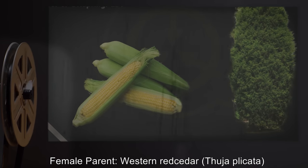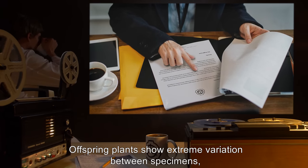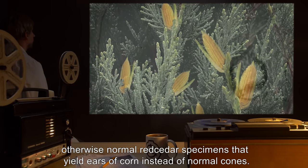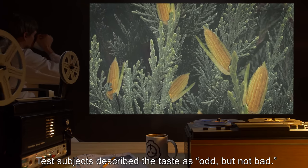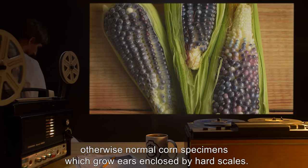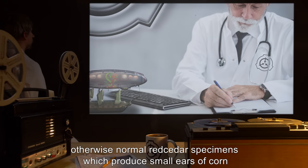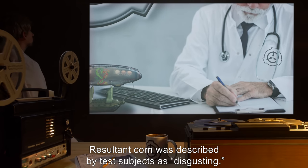Experiment 889-A-5. Date: 2009. Male parent: sweet corn (Zea mays). Female parent: western red cedar (Thuja plicata). Germination time: varied. Number of offspring: 257. Notes: Offspring plants show extreme variation between specimens but have been roughly classified into several broad varieties. 5.1 - Corn trees: otherwise normal red cedar specimens that yield ears of corn instead of normal cones; kernels non-toxic, taste described as odd but not bad. 5.2 - Corn cone stalks: otherwise normal corn specimens which grow ears enclosed by hard scales. 5.3 - Corn cone trees: otherwise normal red cedar specimens which produce small ears of corn enclosed in hard scales instead of normal cones or normal ears; resultant corn was described by test subjects as disgusting.